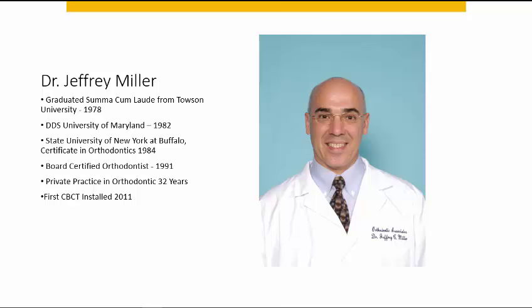My name is Jeffrey Miller. I graduated from Towson University. I did my dental school education at University of Maryland and got my orthodontic certificate at SUNY Buffalo. I've been in private practice in the Baltimore metropolitan area for about 32 years, and we had our first Conebeam CT machine installed in 2011.